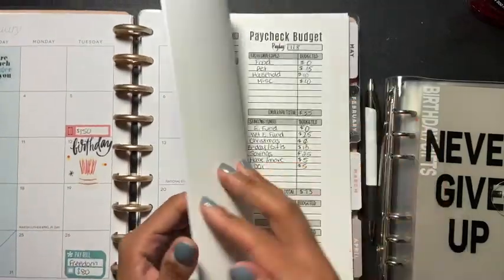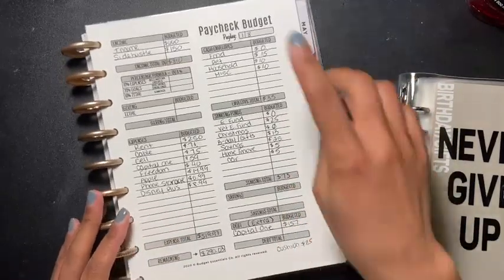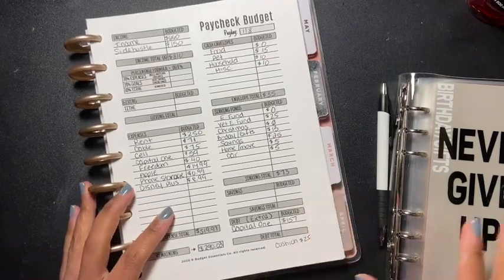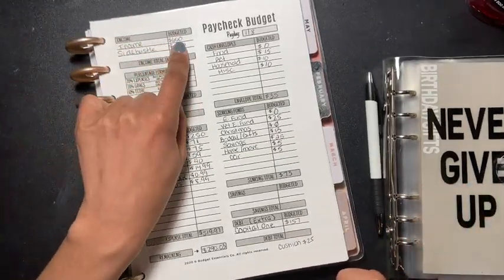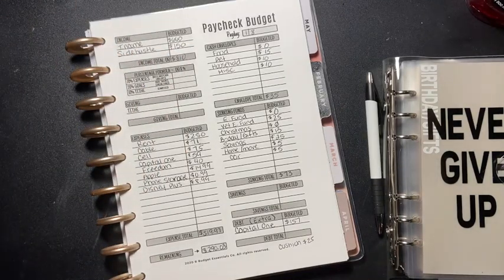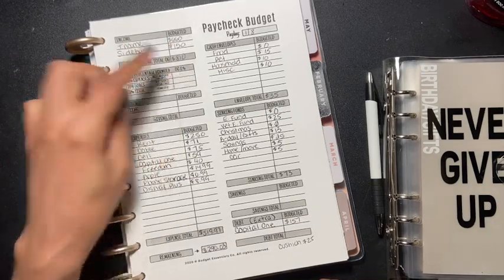We are going to go to my paycheck — it's paycheck budget payday 1-8, which is today. My income is going to be $660, my side hustle I did get $150 — and go me! — so my total is $810.